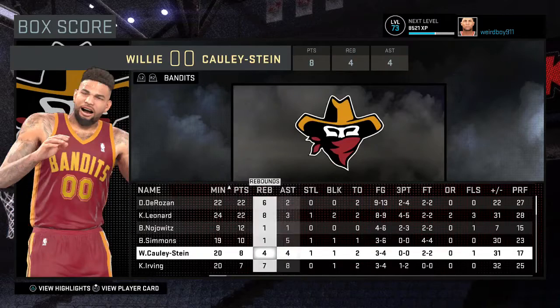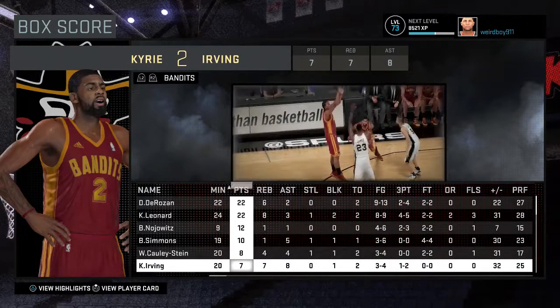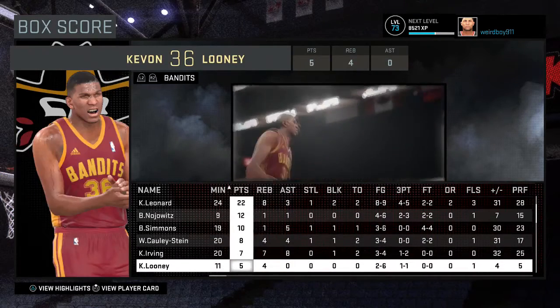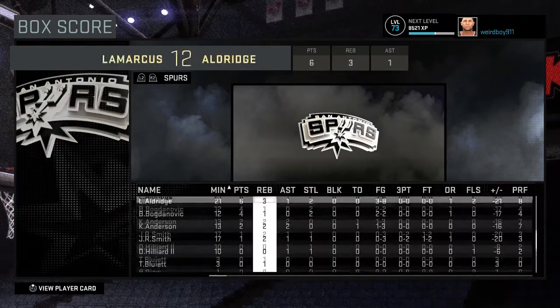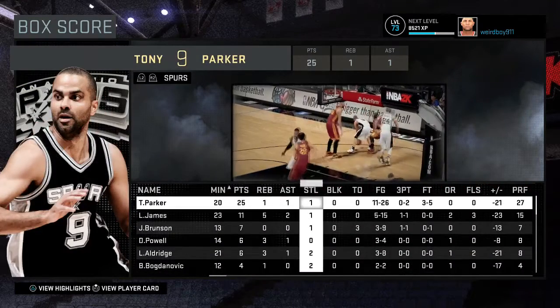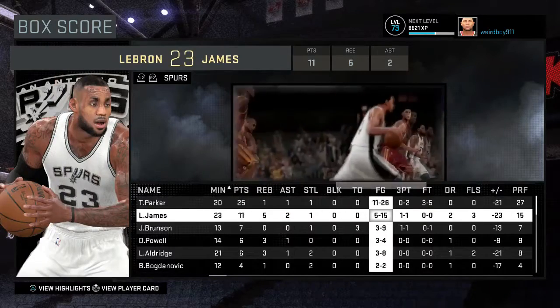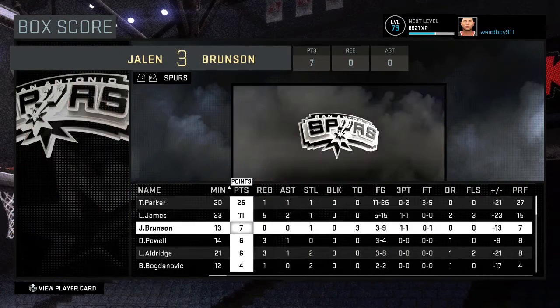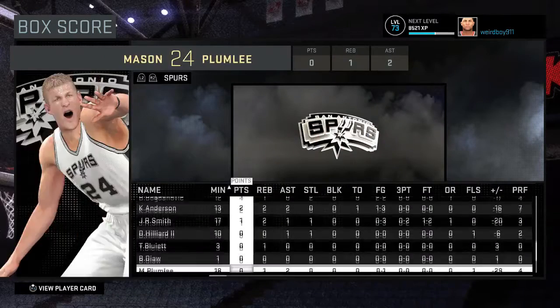Willie Cauley-Stein: 8 points, 4 rebounds, 4 assists, 1 steal, 1 block. Kyrie Irving: 7 points, 7 rebounds, 8 assists, 1 block. Kevin Looney: 5 points, 4 rebounds, one-for-one from three. Thomas Robinson: 2 points, 3 rebounds. Jason Tatum: only 2 points today. For San Antonio, Tony Parker had 25 points but LeBron shot just 5-for-15 from the field — 30% shooting, not great against his former team. Make sure to like and subscribe for more Baltimore Bandits MyGM content — thanks for watching!